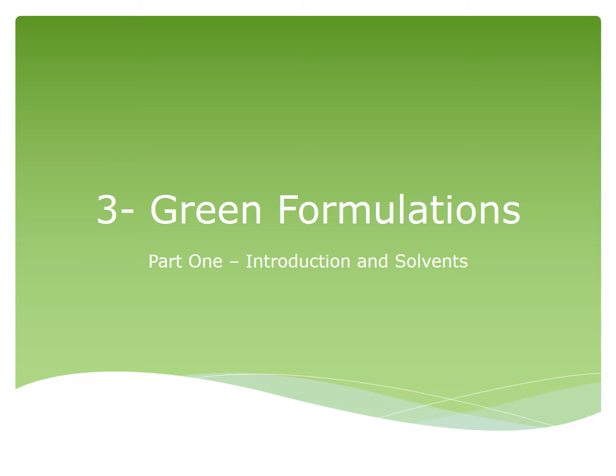I will be leading you through this section on green formulations. In this first part, we will be discussing the general topic around green formulations and focusing on the solvents used in agrochemical formulations.